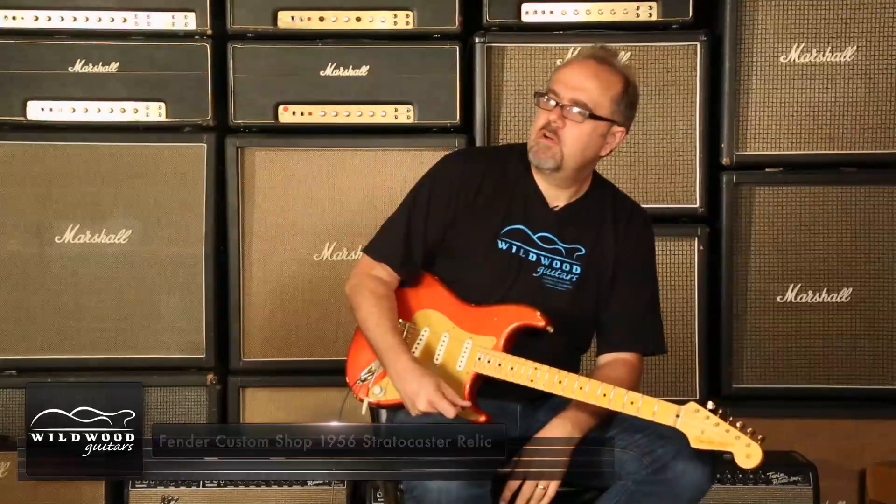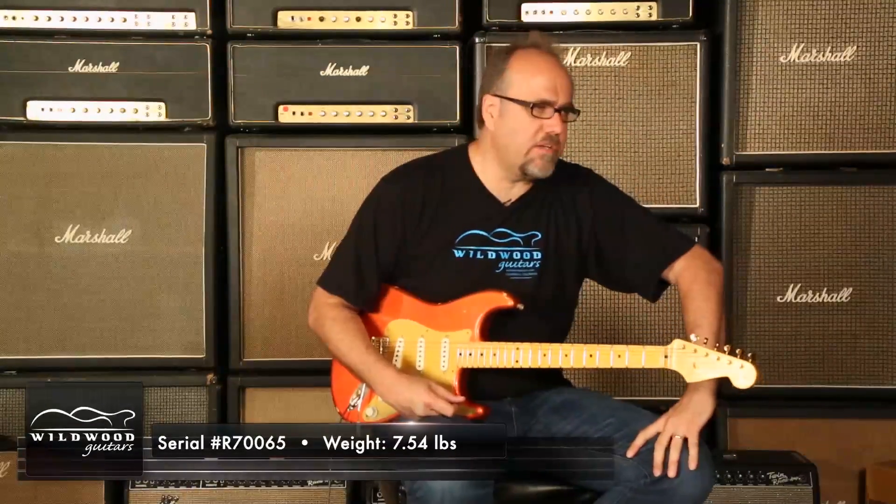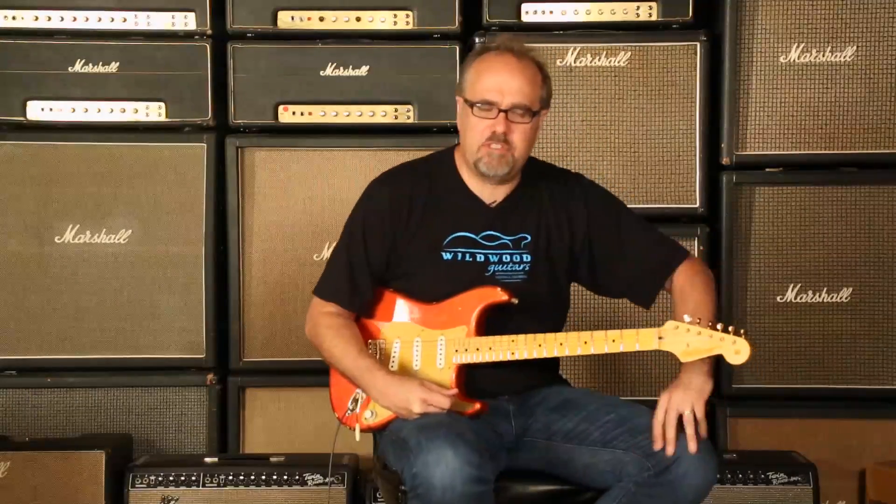Alright, let's go to Mr. Bridge — the Candy Tangerine 56 Stratocaster Relic from the Fender Custom Shop. We'll see you cats later.